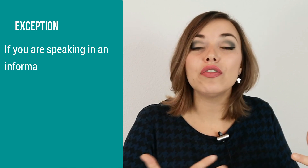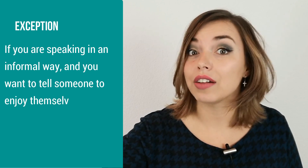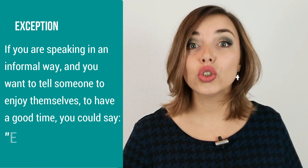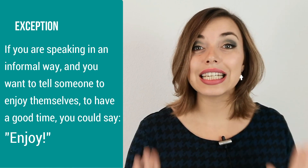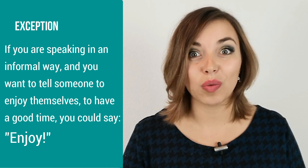If you are speaking in an informal way and you want to tell someone to enjoy themselves, to have a good time, you could say 'enjoy.' But this is the only time that enjoy is not followed by an object.